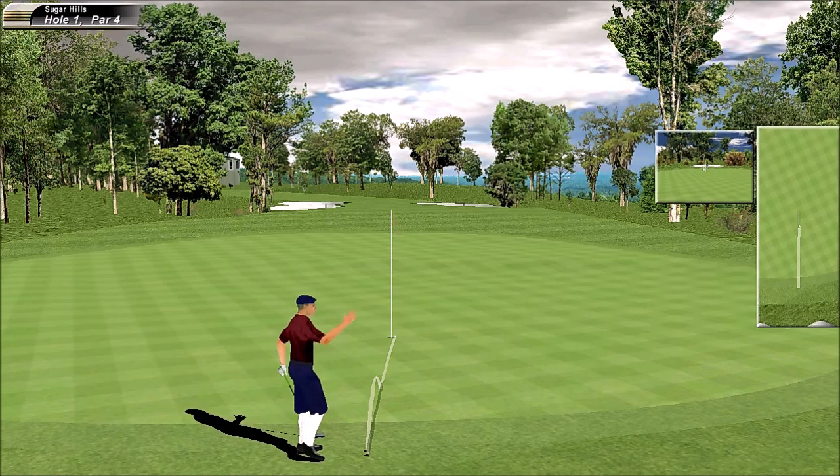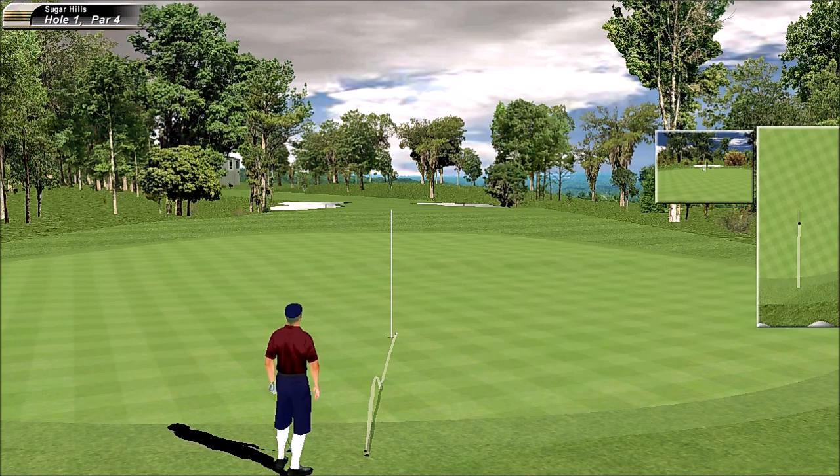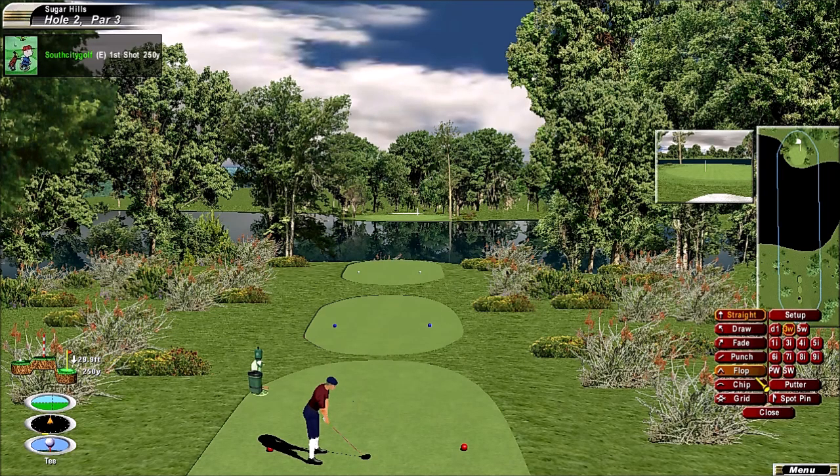Beautiful short shift. Absolutely superb. Just need to hit the center of the green if you can — I know that's not easy to do. It's a long par three.